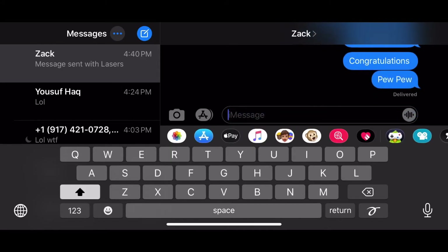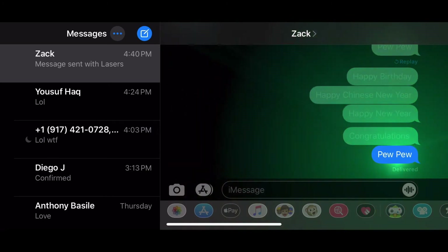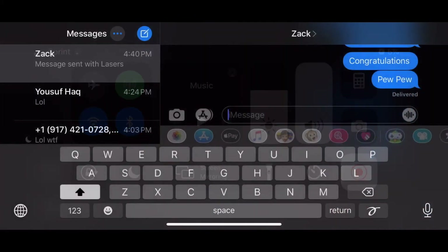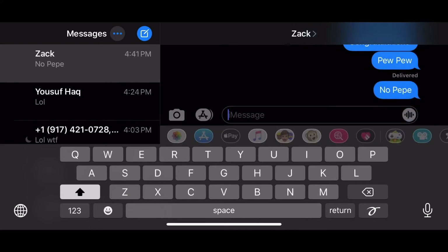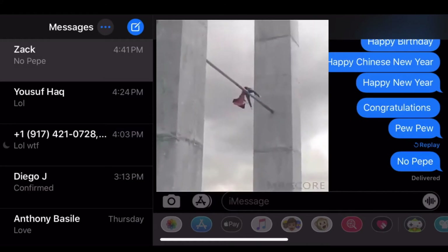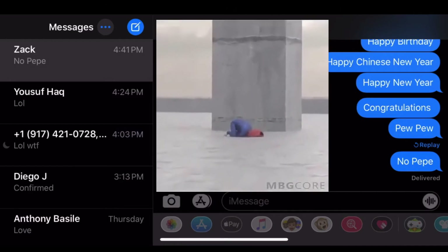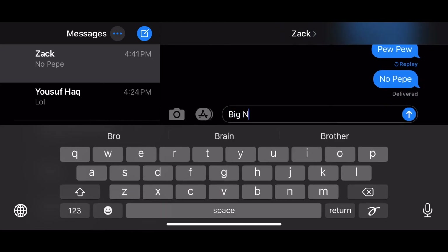'Pew pew' again — by far my favorite. Now the next one I'm gonna show you is kind of special; these are the secret ones they won't tell you about. This one is called 'no pp.' Watch me spell it out. Let's send it and watch the special effect that happens. Now wasn't that one cool?